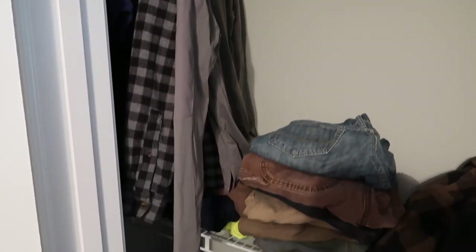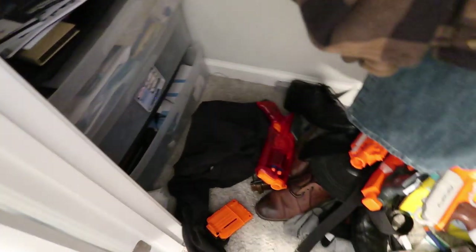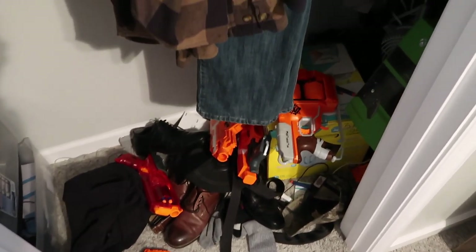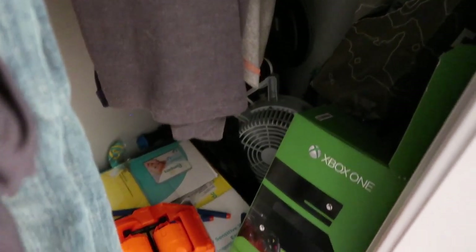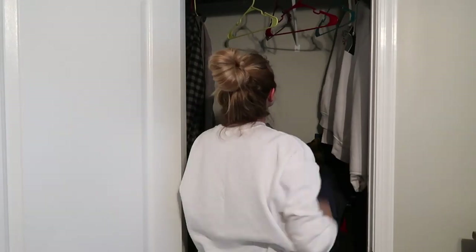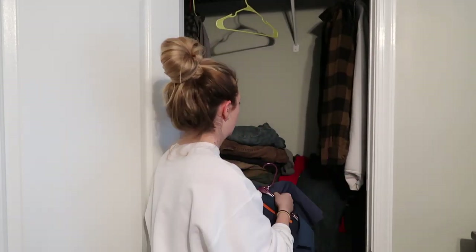Moving on to the last part — the last space I'm going to be decluttering is my husband's closet. I was so amazed that he let me do this in the first place because my husband is very finicky and likes his things the way he likes them. I was really excited when he told me I could declutter his closet. I promised I wouldn't get rid of anything sentimental or important to him, but I really just wanted to reorganize the space and make it more functional.